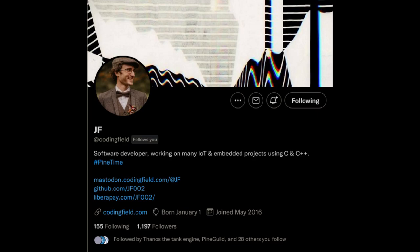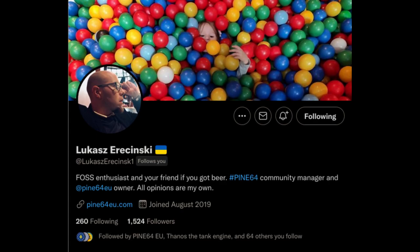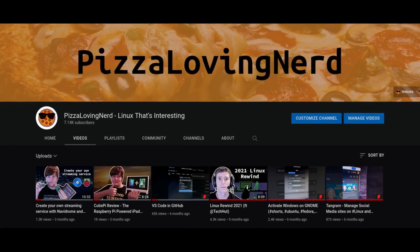Shout out and thanks to JF, Dylan, Dizzymic, Alex, Brian, and Lucas for helping out. If you want more videos about open source related topics, check out my channel Pete's Loving Nerd.